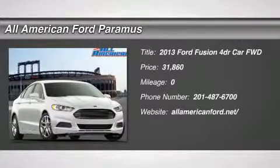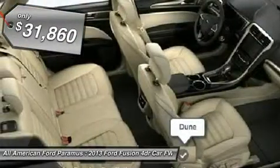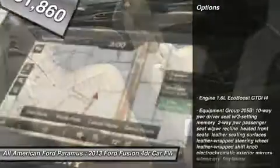The 2013 Fusion. You can have both impressive power and great economy in a Fusion, priced below $35,000. Here are some of this vehicle's great options.